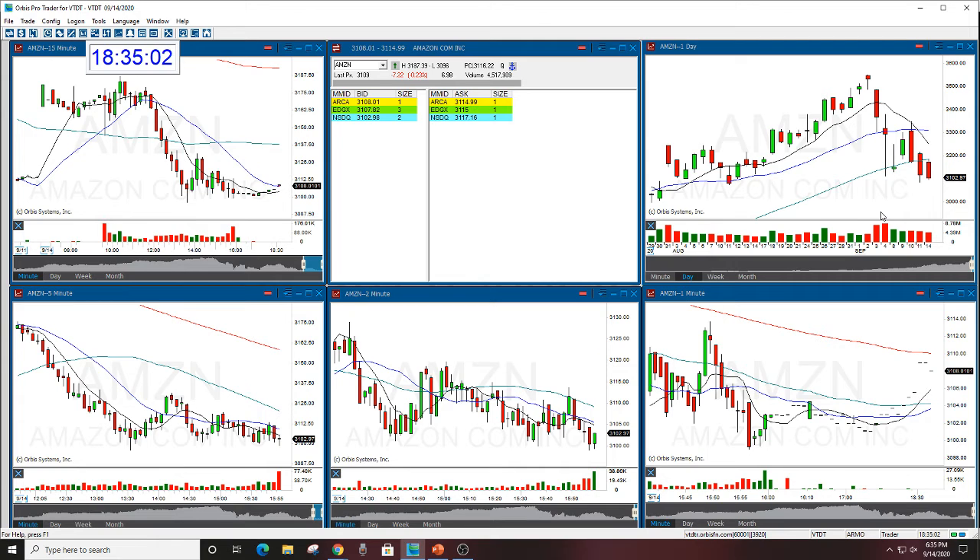Nice trade today. If you got in and out of it — you could still be in it. I called it to expire on the 18th. But again, it's nice to take a trade, book the profits quickly, and what a nice move.